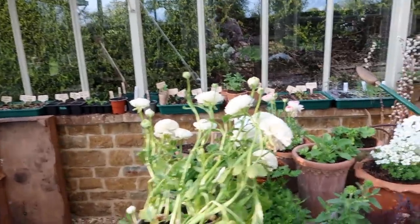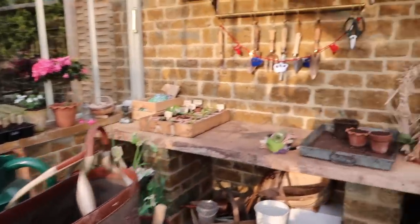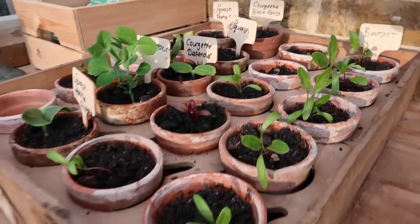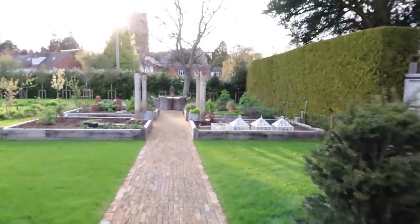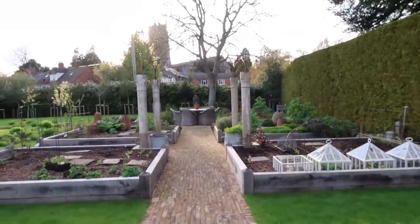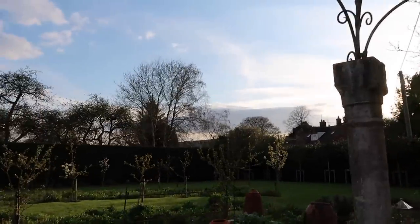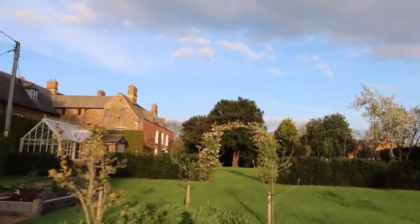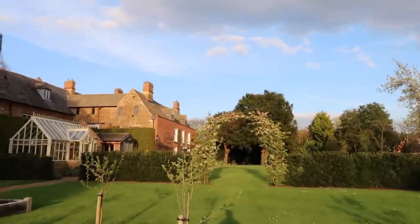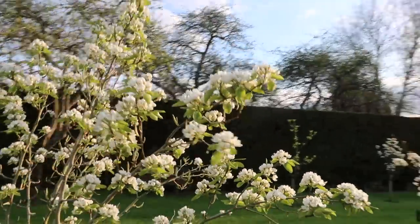Everything in here seems to have survived, which is great news. I could have come down and put some fleece on the trees that have blossomed. I'll give everything a water tomorrow just in case we get a chilly night again tonight. Look at this crazy tulip - everything looking happy over here! How lovely that a few of the trees are coming into blossom. I was particularly worried about this tree but I can't see any frost damage.